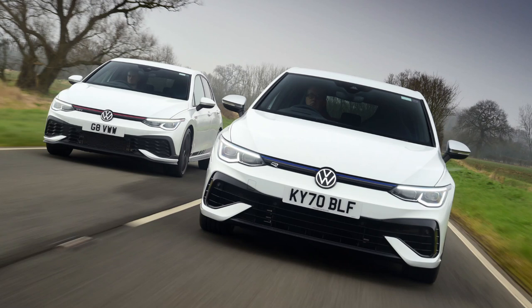Hi there guys, Sam here. Welcome back to another video. You join me going through the new Mark 8 Golf R and the new Mark 8 Golf GTI — just some cool images and going through this sort of review, this article that's come out recently this week, which I'll link in the description, just going through the two cars and deciding which one is best.